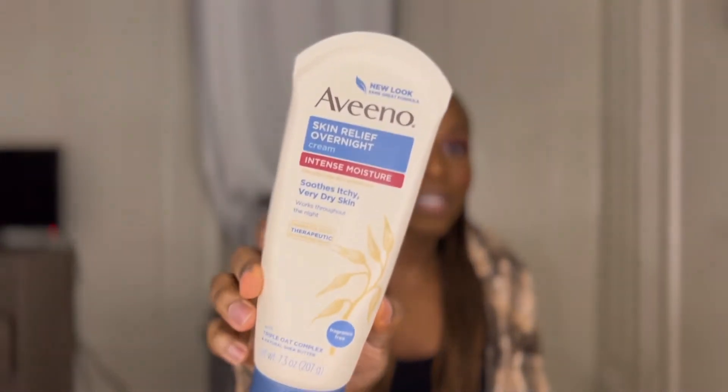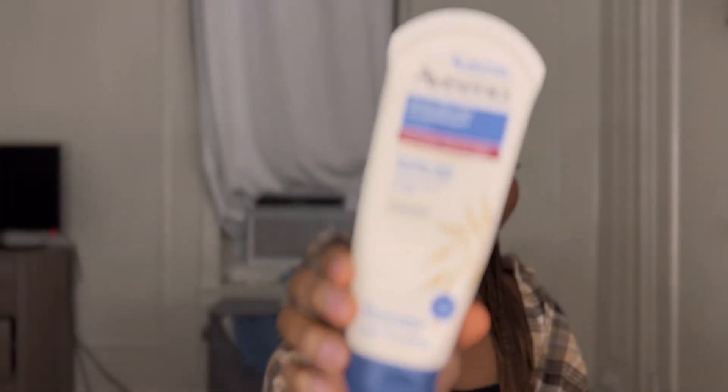Since we're on the topic of skincare, I kind of alluded to this — this right here is the Aveeno Intense Moisture cream for super dry skin. Baby, I use this 365 days a year. This is my second one; I've been using this for two years. Really really good, affordable, drugstore. I try not to use anything too heavily scented — fragrance can sometimes flare your skin, and my skincare doesn't need any fragrance in it.